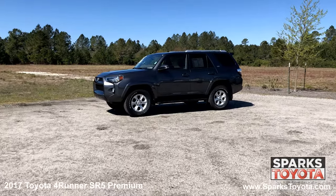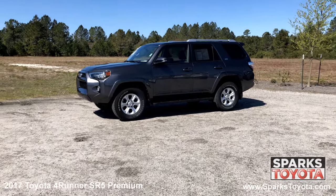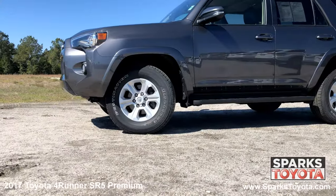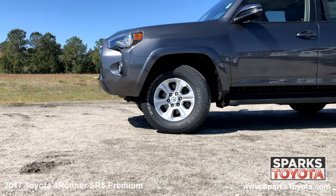It has a clean one-owner Carfax and comes with power-heated mirrors with signals, step rails, roof rails, splash guards, and much more. 17-inch six-spoke alloy wheels and mud and snow tires.